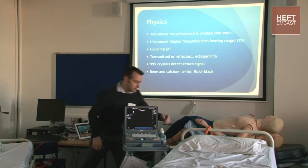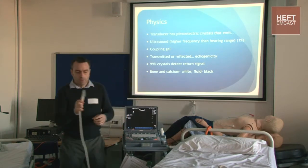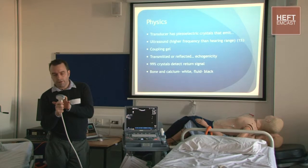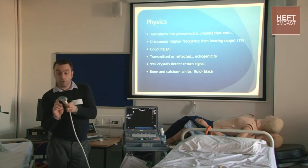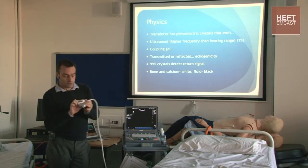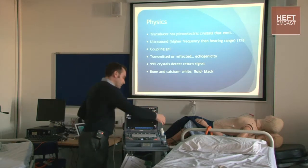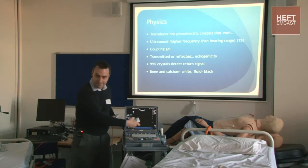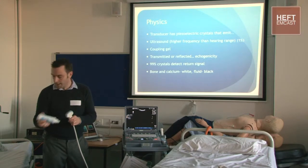You kind of know this, but I drive a car and I don't know how a car works - it's always worth reviewing. Your probe has piezoelectric crystals, and 1% of those shoot out an ultrasound wave, and 99% of those detect the return signal. On the basis of their delay and intensity, the software generates an image. And when your SHOs drop the probe and break the crystals, you get a nice black line all the way down.